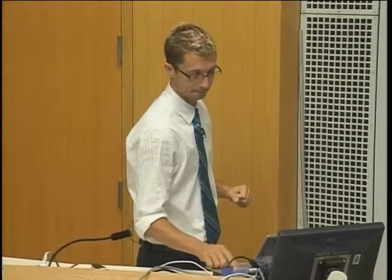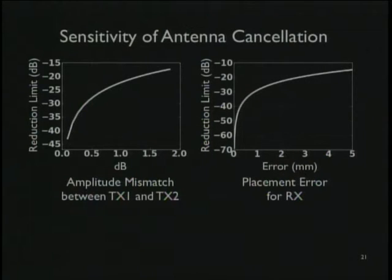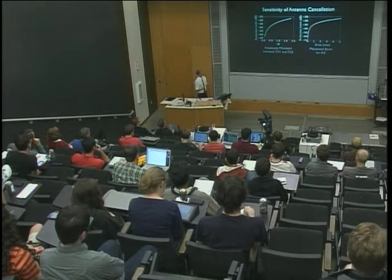This is about 25 to 30 dB. But there are fundamental limitations to this technique. How well can we match the amplitude of the two transmit signals? If matched perfectly, we get perfect cancellation. Depending on the mismatch, there's a maximum bound on cancellation. For example, if we're off by about half a dB, we can cancel at most about 30 dB. There's also the question of how precisely we place the antennas — if the receive antenna is in the wrong spot, cancellation degrades.